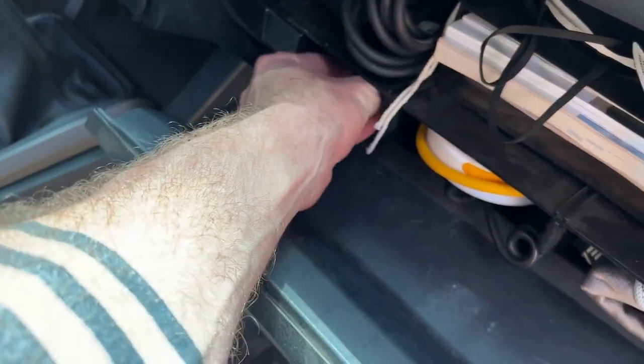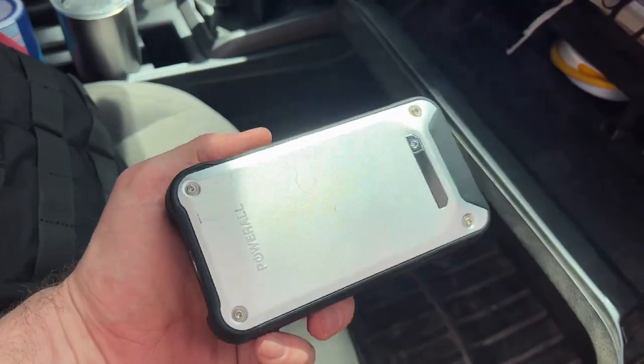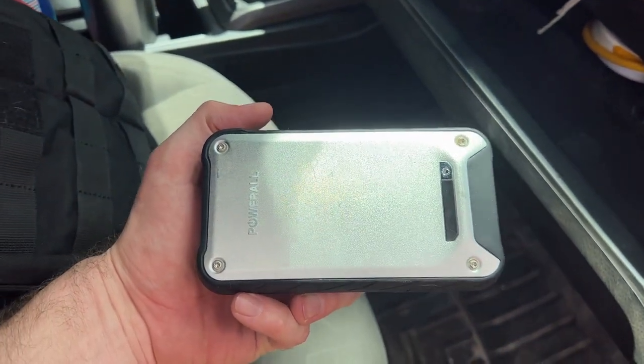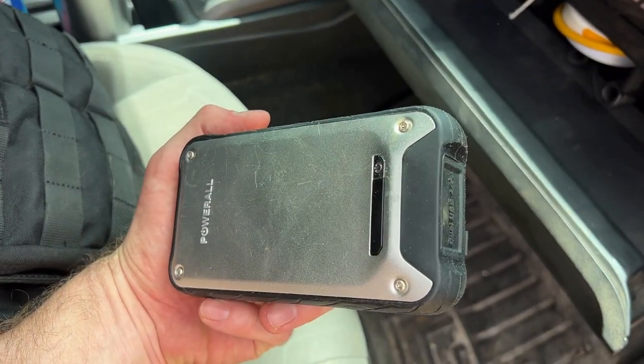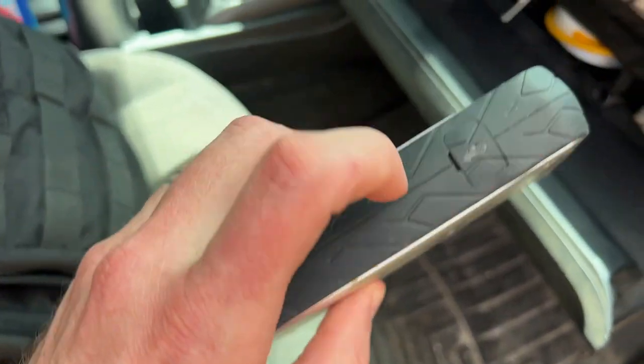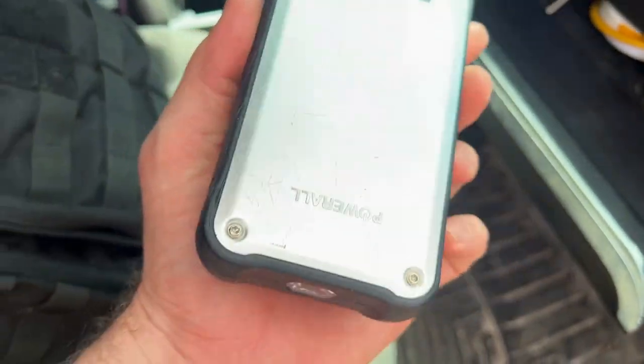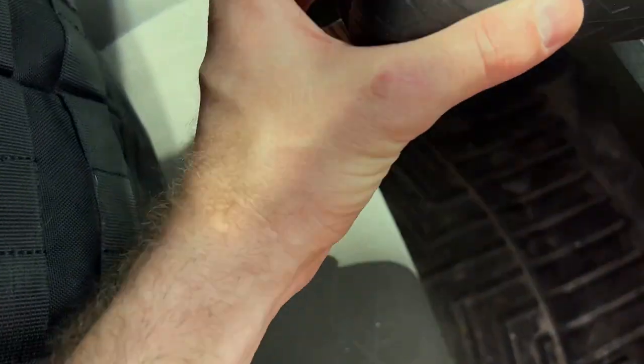In here I've also got a little battery power bank. This can be used to jump start the truck — I've got the cables for it underneath the back seat and can plug in on the side right here. This also works as a power bank to charge your phone or any other batteries.